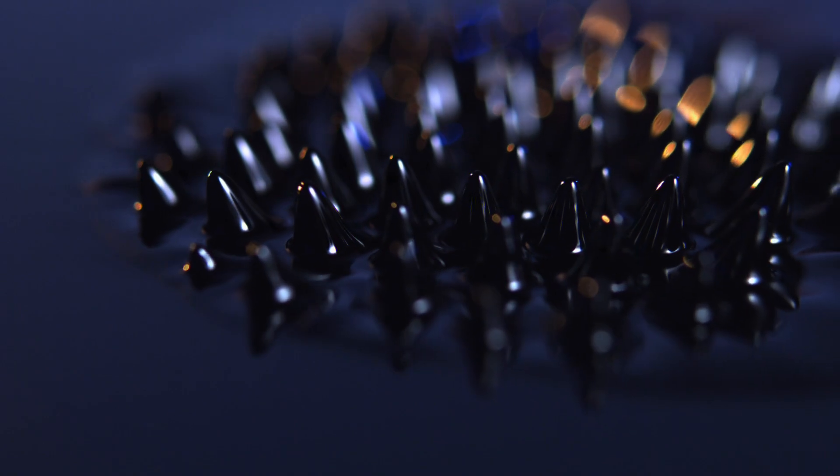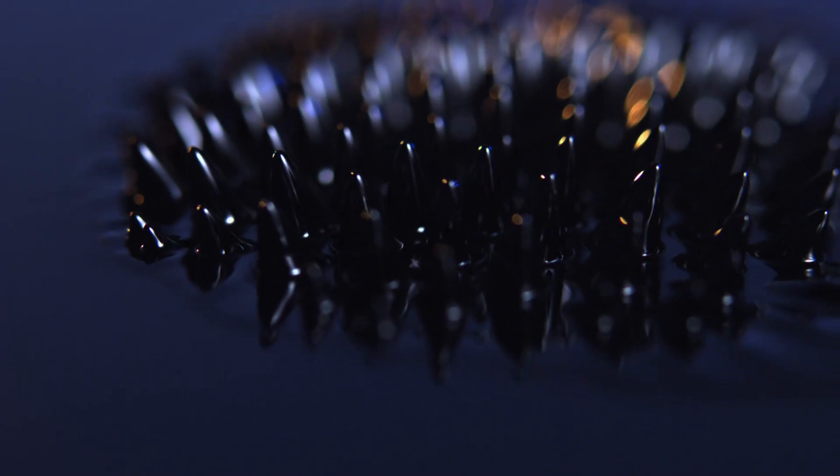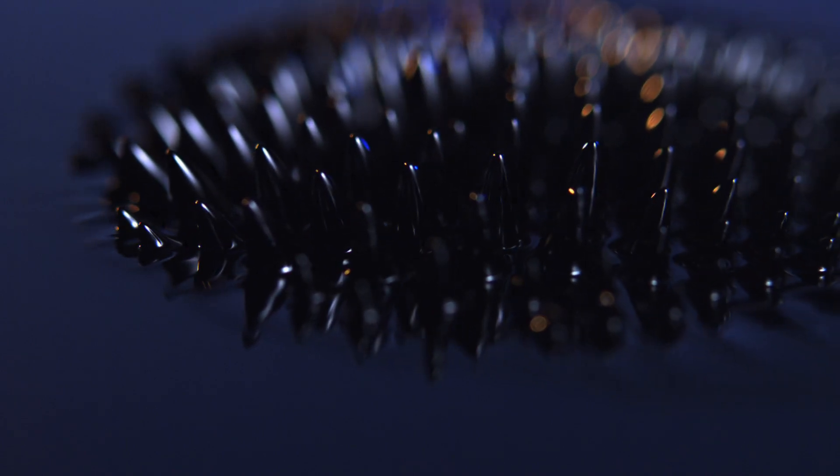A ferrofluid, as the name might suggest, is a fluid that has fine particles of iron suspended in it. This is very useful because if you pass a magnet nearby, the particles will start to align. With a sufficiently viscous fluid, you can make it react in the way you want — you can turn an electromagnet on and off and make the liquid jump and move about as desired.